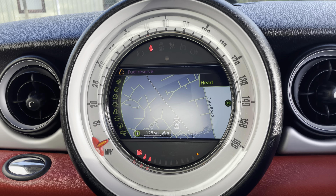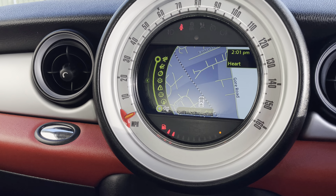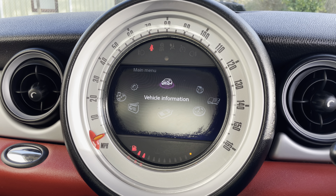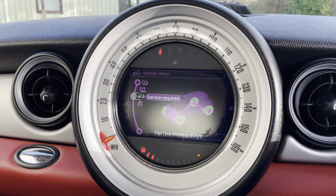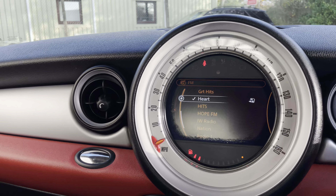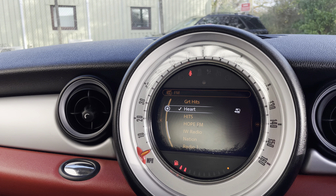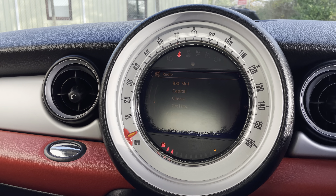There are a couple of cubbyholes down here and further ones further along. The navigation screen is working. Doing a quick check on the vehicle via the central display unit — vehicle status shows everything is okay, which is good to see. Let's check out the DAB radio as well — there's your normal radio there, music is working, which is good.